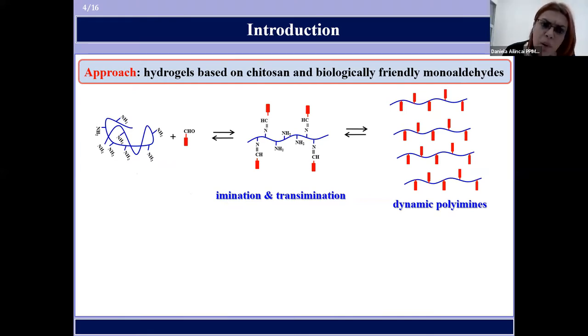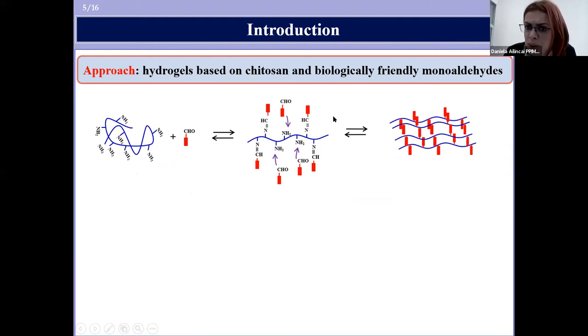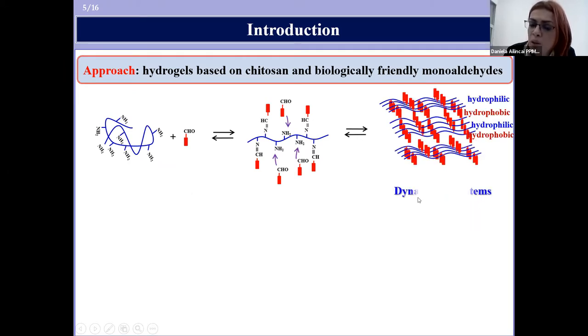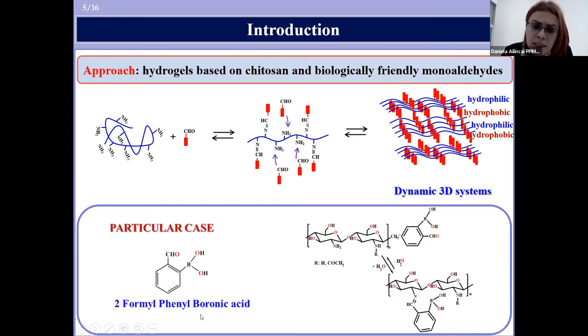This is possible because the monoaldehydes are able to form dynamic polyimines with chitosan, which due to imination and trans-imination reactions, and due to hydrophilic-hydrophobic segregation, self-assemble into three-dimensional polymeric networks able to absorb large amounts of water — which are hydrogels. Today I present a particular case: hydrogels based on chitosan and 2,4-hydroxymethylphenyl boronic acid, a monoaldehyde known for its high antifungal activity.